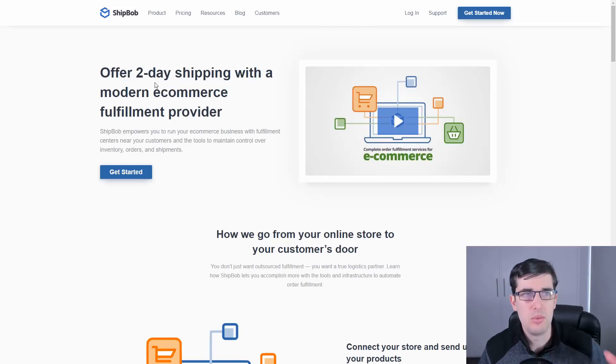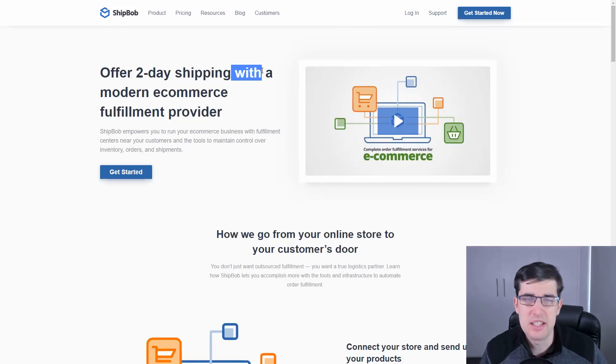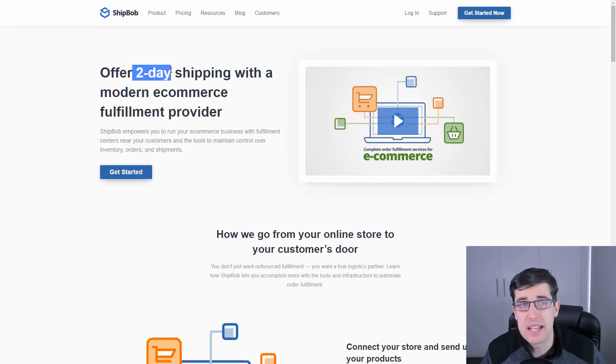With ShipBob, they advertise two-day shipping, but it's generally two to three days. If fulfilled at 10 o'clock in the morning in Dallas, it can arrive midday the next day depending on a number of factors. I say two to three days shipping — and people like 'wow, that's quick.' That is Amazon-level quick. That's the main reason you use it — you just want fast shipping.